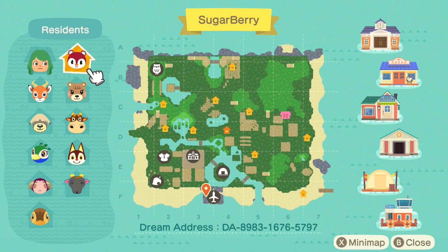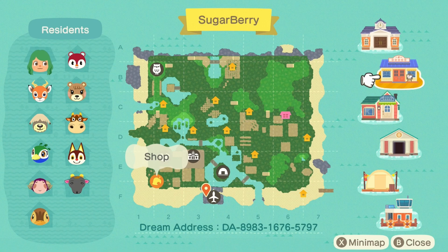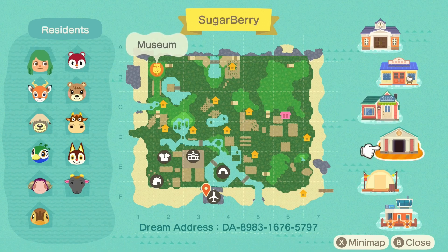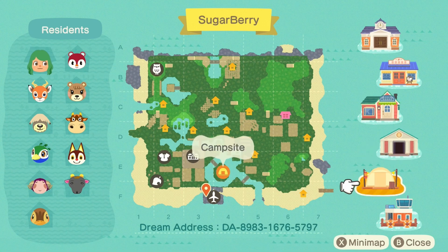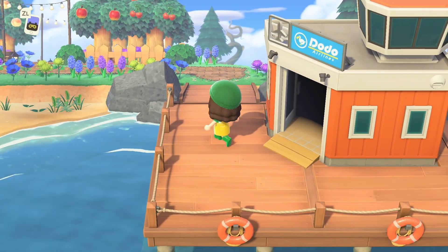If we take a look at the island buildings, you can see my resident services is fairly close to the airport. Near resident services, I have Nook's Cranny as well as the Able Sisters for a little shopping district. I decided to place my museum at the far back left corner — I'm not really a fan of the museum — and I have my campsite right up front so it's easy for visitors to find. So with that, let's dive right into the tour.